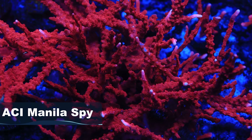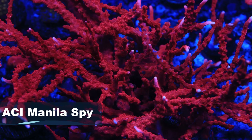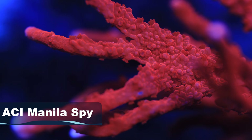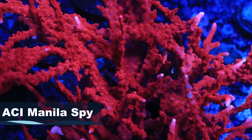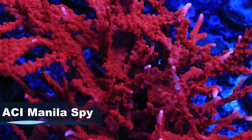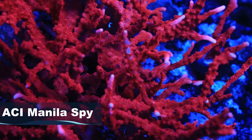We'll start off with the ACI Manila Spy. This is one we grabbed from Chris down at ACI. It looks like a lot of different corals — it doesn't actually look like a Montipora, but it actually is a Montipora coral. That piece has a similar appearance to maybe a TNT Acro, but the growth structure is a bit different. It actually shelves out a little bit with really fine spindly branches but can sometimes form more fan-like shapes. Really interesting piece, can be pretty fragile.